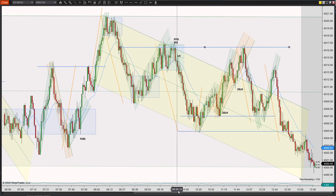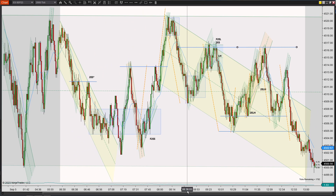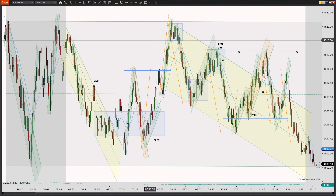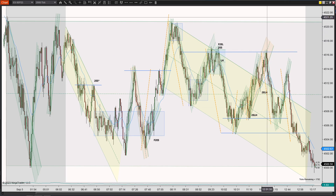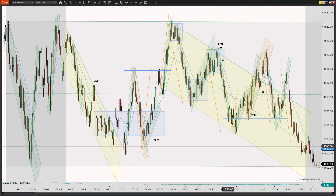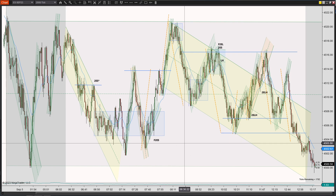So this is what price action looked like today. There weren't very many setups — it wasn't particularly tricky, but it was just a slow, boring day. I think it was just because it's coming off a three-day holiday and there was no real economic data. I didn't really see very many setups at all. Hopefully that was helpful.